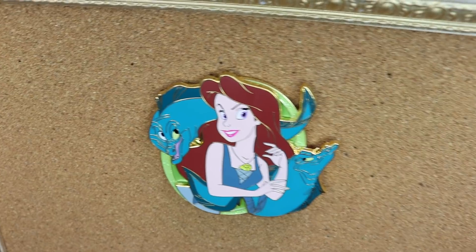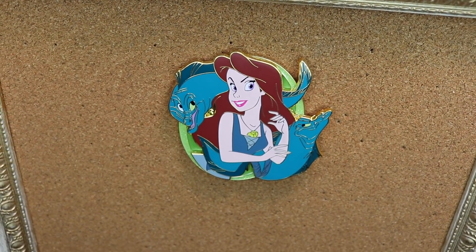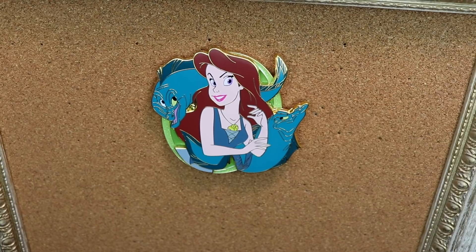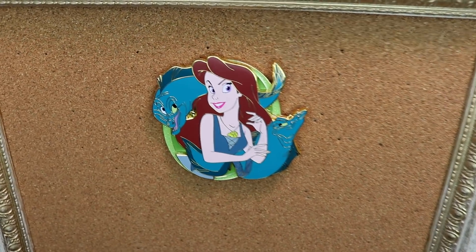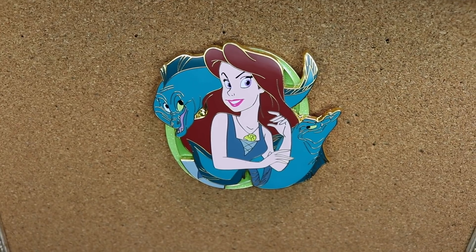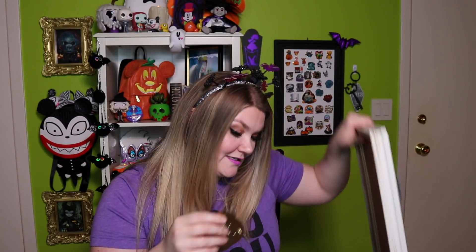This pin is from Nippy Pins and is an LE of 65. Look how stunning this is — it's Vanessa with Flotsam and Jetsam, and then behind the eels and Vanessa is a really beautiful neon green background. It's a pin on pin. I think her face in this pin looks so evil and so good — her eyebrows are on point. I can't wait to add this to my Vanessa portion of my pin board. My Vanessa portion is really expanding. I just posted a video about my Vanessa and Ursula pin board — I'll link it up above and below. I have a pretty extensive Ursula and Vanessa, specifically fantasy pin collection.